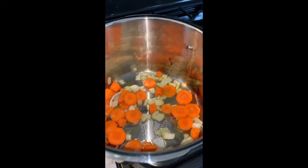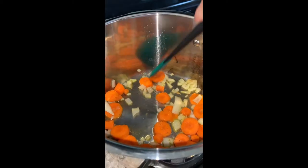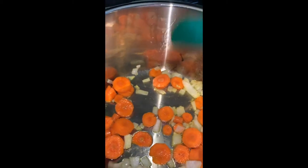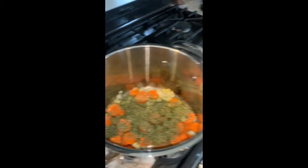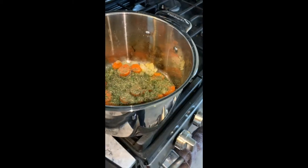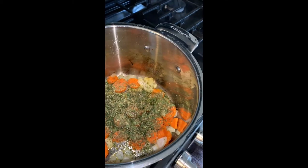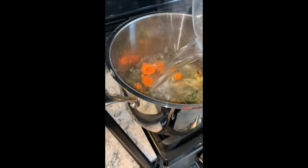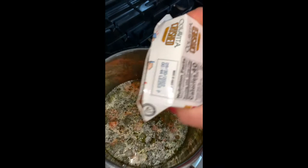Alright guys, today we're going to make a vegetable soup. In here I put a little bit of oil and some garlic. I'm also going to add three cups of water and some tomato paste.